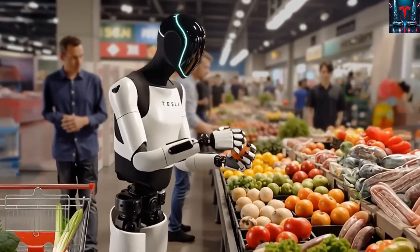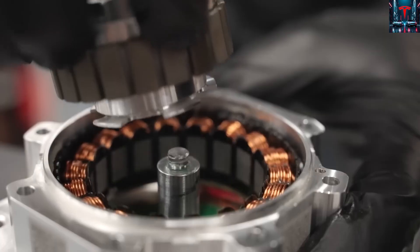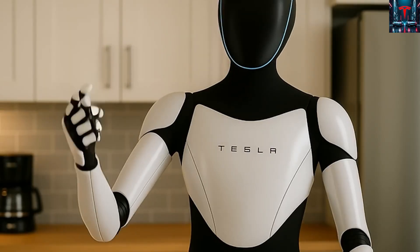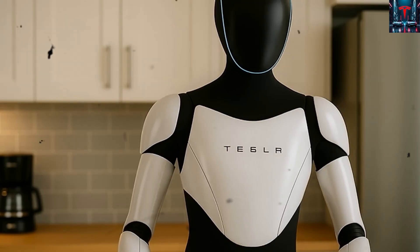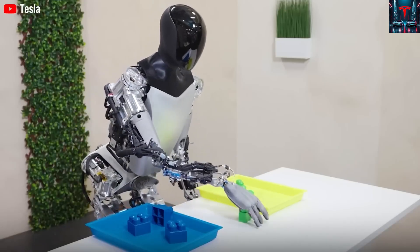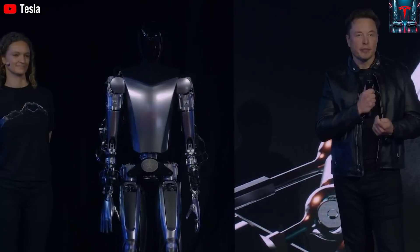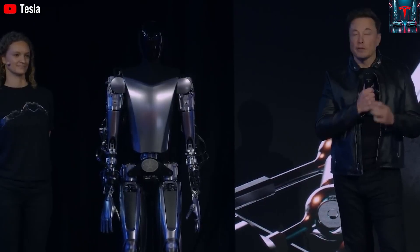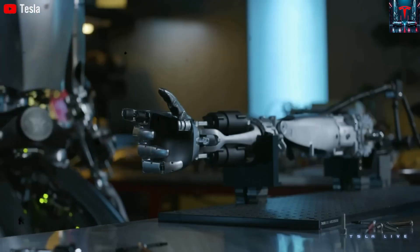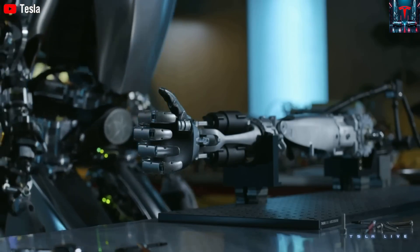The human hand is one of the most intricate biological mechanisms ever created by nature. And when engineers attempt to recreate that level of complexity inside a machine, the difficulty rises to an almost unbelievable degree. Elon Musk recently emphasized that the TeslaBot's hand alone contains around 50 actuators, meaning a full robot requires nearly a hundred of them just to achieve the subtle precision, strength, distribution, grip control, and fine motor responsiveness that humans perform without thinking.